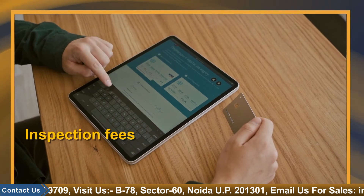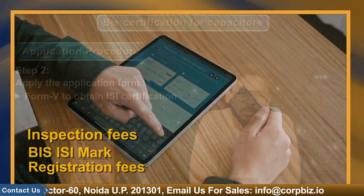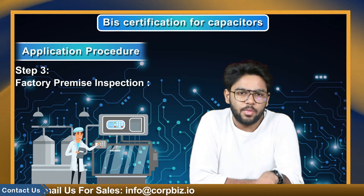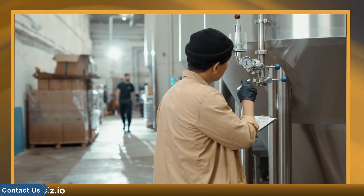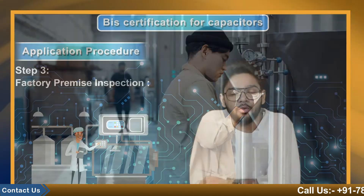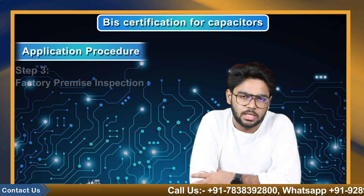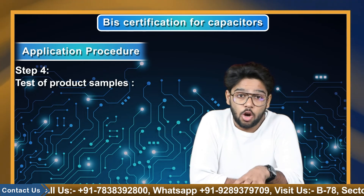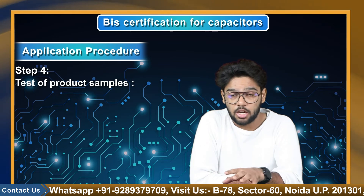Submit all the essential documents which I have told you earlier and pay the registration fees. Moreover, the applicant must pay the inspection fee and BIS ISI mark registration fees for further inspection. Step 3 is factory premise inspection. After filling out the application and submitting the prescribed fee for registration and inspection, the BIS officer and inspection team visit the factory premise to inspect the manufacturing unit, examine all the vital documents, and collect some products as a sample for testing. Step 4: Test of product. After the inspection is completed, the BIS officer takes the product samples to the BIS authorized labs for testing.